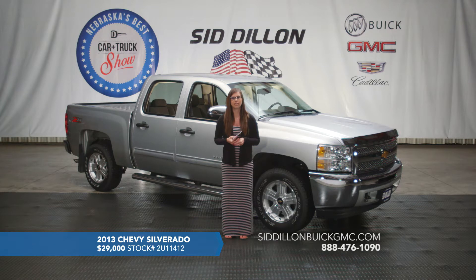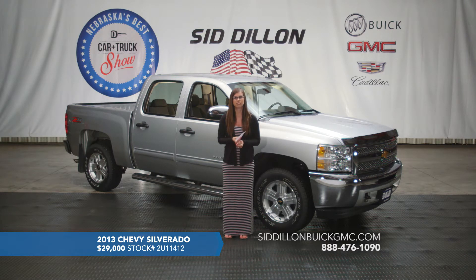This one happens to be a certified pre-owned vehicle as well, so you'll get 24 months or 24,000 miles of maintenance such as oil changes and tire rotations, and also 12 months or 12,000 miles of bumper-to-bumper coverage. Again, this is a 2013 Silverado with only 7,900 miles on it, listed for $29,000.